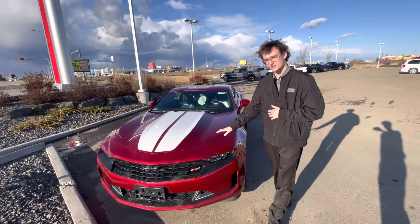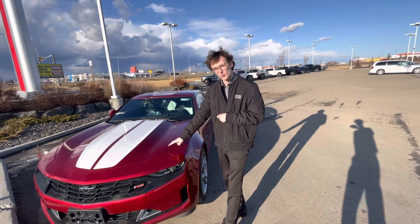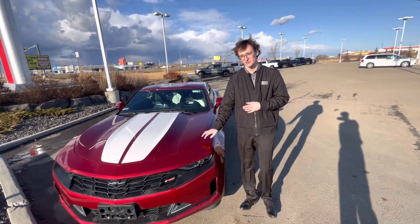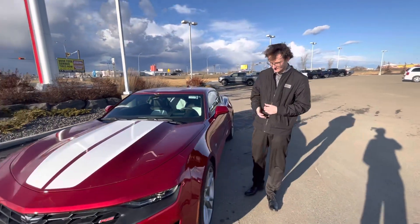Here I have the gorgeous 2021 Chevrolet Camaro RS LT2, the one that you inquired about. Under the hood you're going to have that V6 engine, the 3.6 liter, putting about 300 horsepower to the ground and the rear wheels.